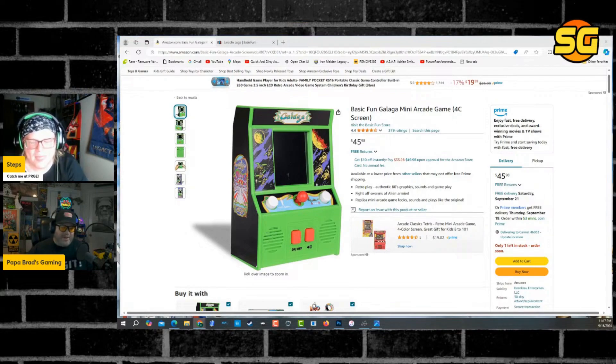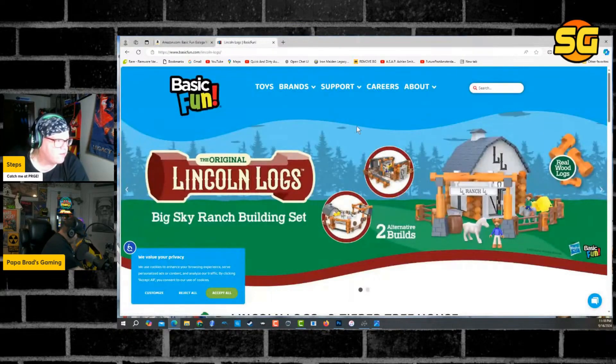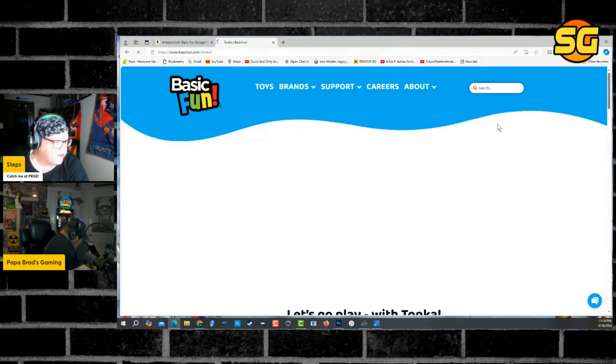This looks like it was made for a four-year-old to put in their toy box — as far as technology-wise. And that's concerning. If they make these Tonka trucks as good as they did back in the 80s, then we might have no problem.